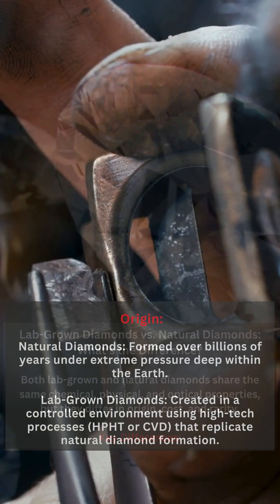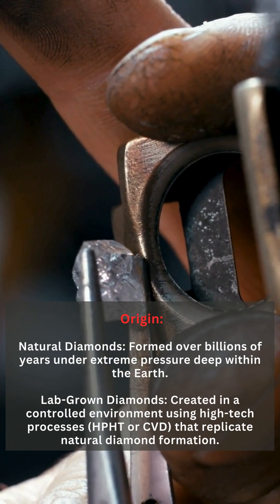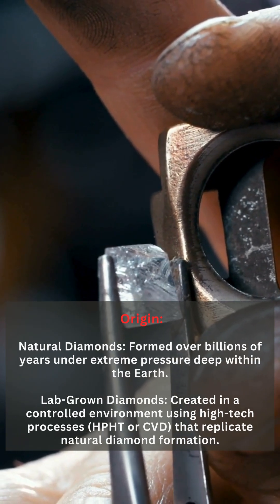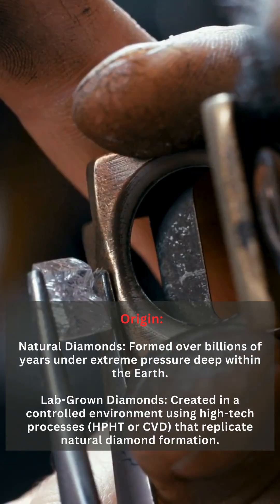Key Differences: Origin. Natural diamonds formed over billions of years under extreme pressure deep within the earth. Lab-grown diamonds are created in a controlled environment using high-tech processes — HPHT or CVD — that replicate natural diamond formation.